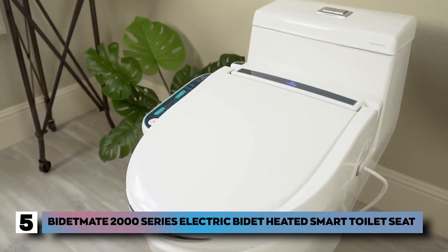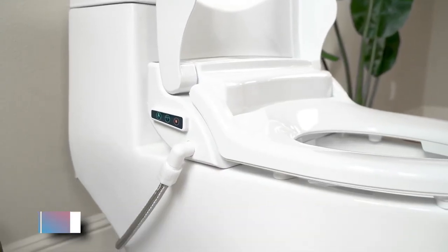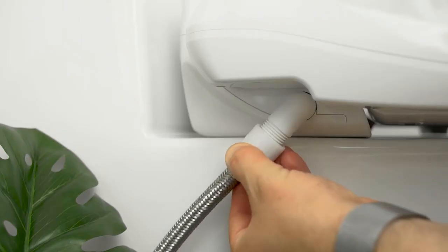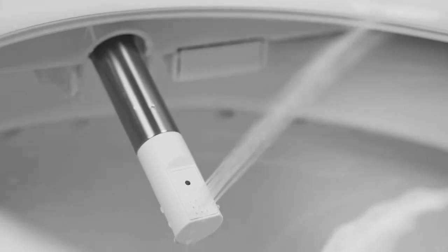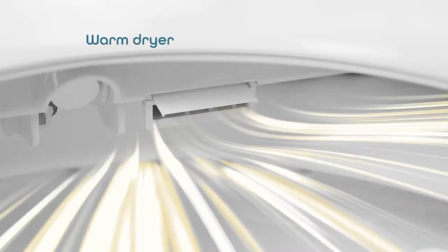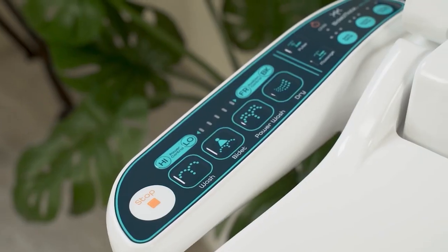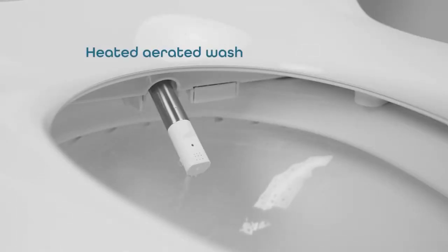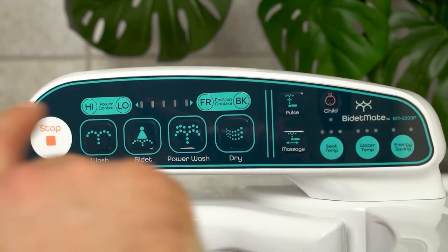Number 5: the Bidet Mate 2000 Series Electric Bidet Heated Smart Toilet Seat. This innovative product utilizes a soft closing seat, making loud noises and toilet cover slamming a thing of the past. It's a brilliant family-friendly product that features fully customizable options and can be used by adults and children. With its remote, you can adjust the power of the bidet's wand and select the nozzle movement you want. This fantastic product will fulfill your bathroom needs, from power wash to child wash.